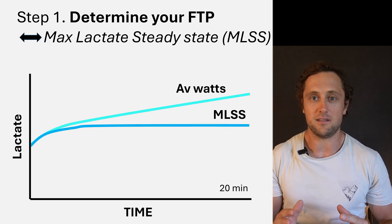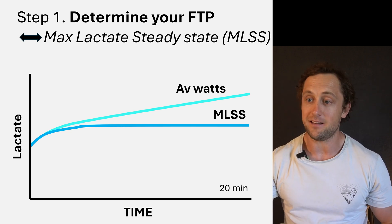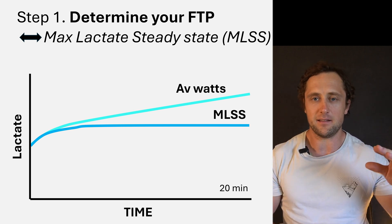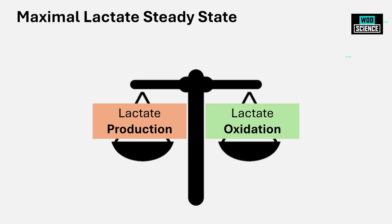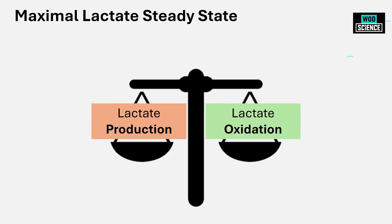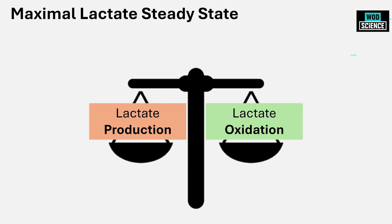The goal of this test is to estimate your maximal lactate steady state. That is the highest point where there is a balance between lactate production from the anaerobic system — the glycolysis — and aerobic lactate oxidation, or usage of lactate by the mostly type 1 muscle fibers.